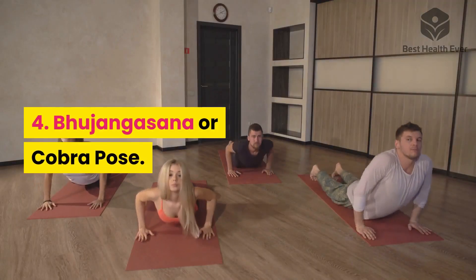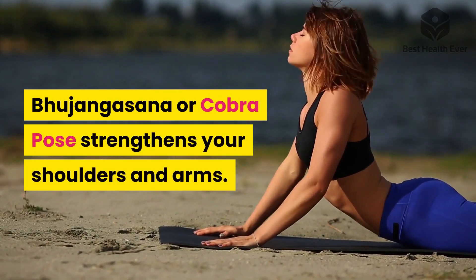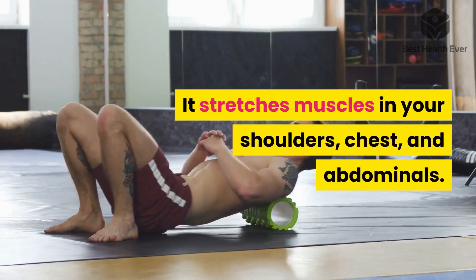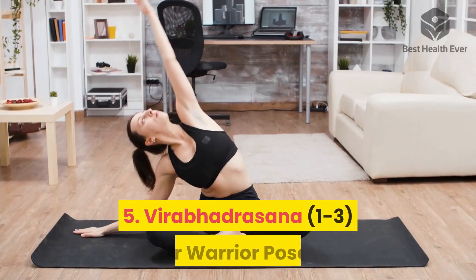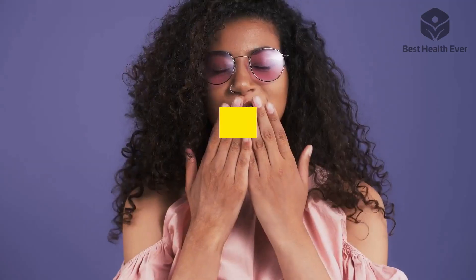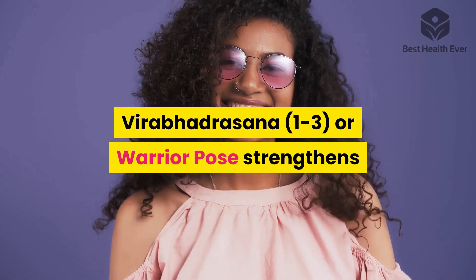Four: Bhujangasana, or Cobra Pose. Bhujangasana strengthens your shoulders, arms, and abdominals. Five: Virabhadrasana one to three, or Warrior Pose. Virabhadrasana strengthens your shoulders, back, arms, legs, and ankles.